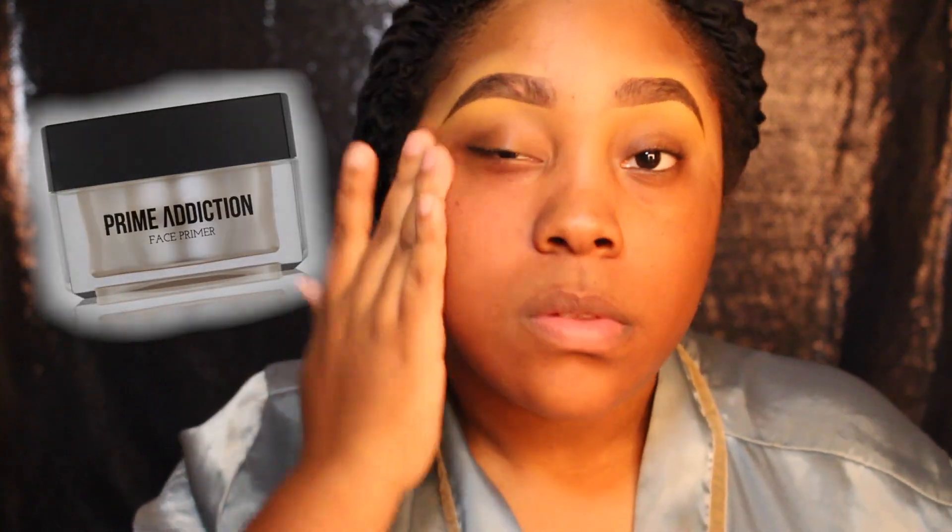Alright guys, so first things first. I'm going to start out by priming my face. The primer that I'm using today is Frankie Rose Prime Addiction.